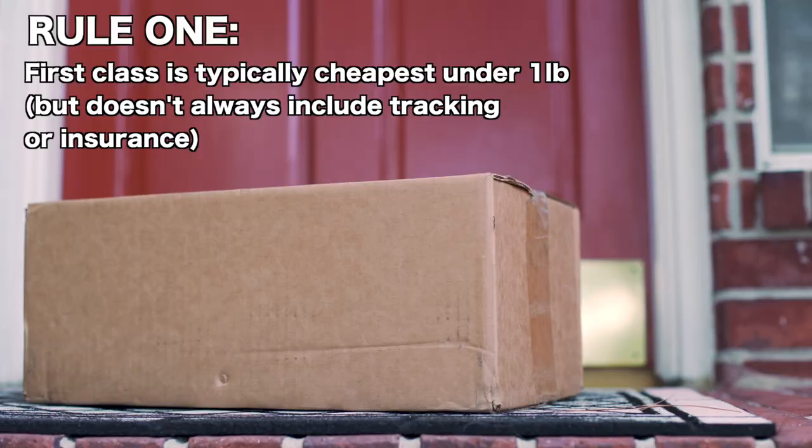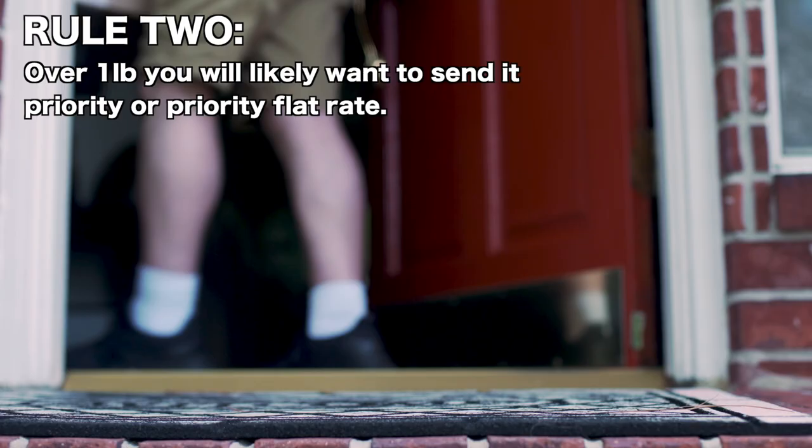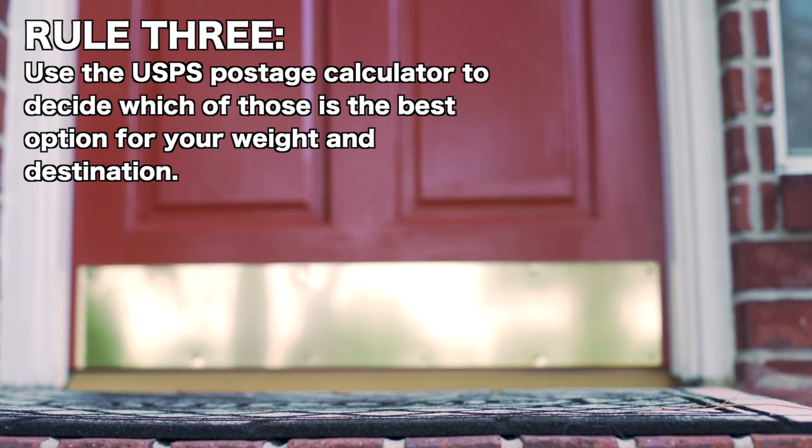Let's do a quick recap because this is a little confusing. First class mail is going to be your cheapest option in general for things under a pound, but you may need to pay extra for tracking and insurance. After you go over the one pound threshold, you're looking at priority versus priority flat rate, and in that case you want to use the postage calculator to decide which of these two options is going to be more cost effective for you.